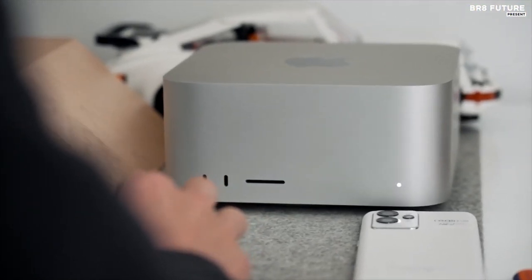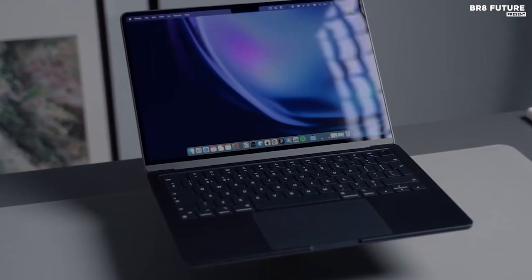Computing technology has developed rapidly in recent years, with laptops, ultrabooks, and now mini PCs.